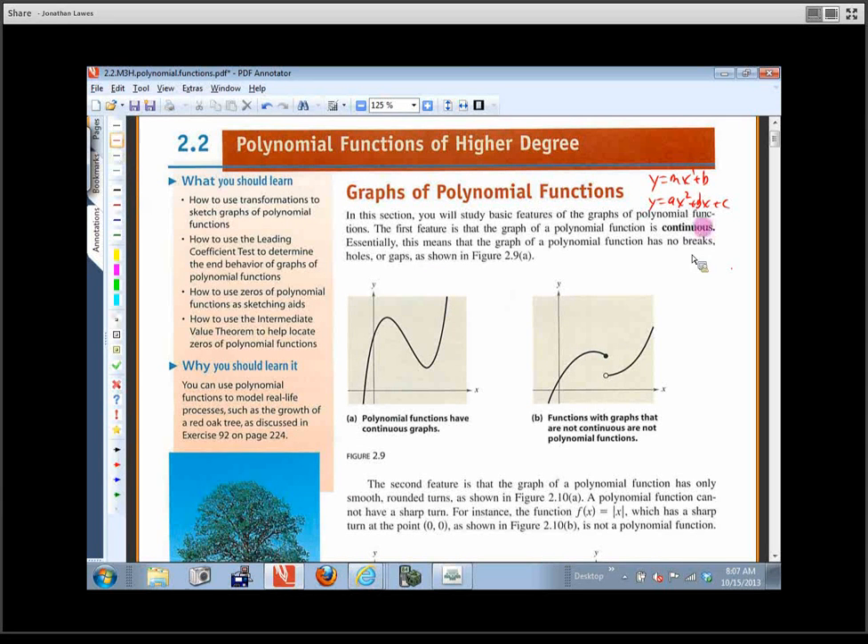The key word there to pick up on is continuous. If we say something is continuous, that means it has no breaks, no holes, no gaps. Basically, you can draw the whole thing from one end to the other without picking up your pencil. This isn't a continuous graph because I've got to pick up my pencil — even something as simple as a straight line with a hole in it, I can't draw that line without stopping right there and picking up.